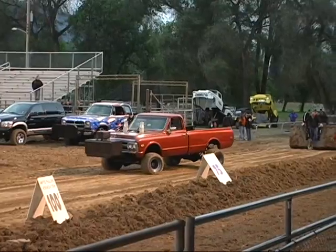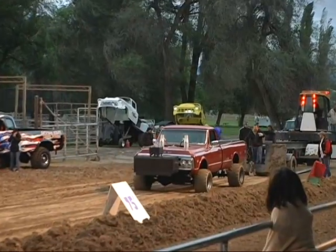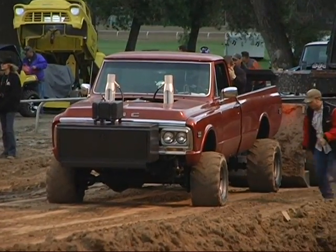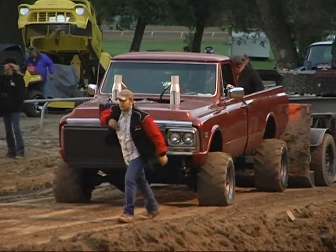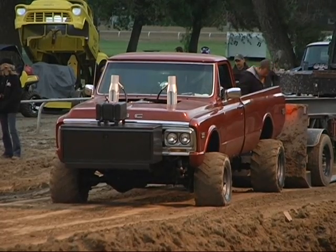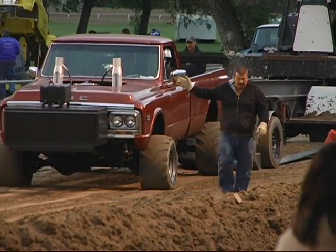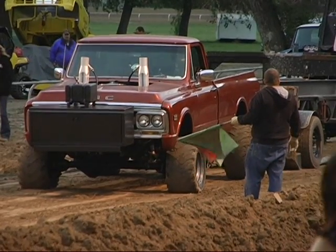Now we're into the super stock 4x4s. This should be Elijah Carter in Overtime — this is the first time this truck has pulled; it's a brand new truck they just put together this winter. Elijah Carter and Mike Van Alphen in the super stock 4x4s — Overtime going up against Intrepid to see who's the king of the track tonight. Rookie against the veteran — Mike Van Alphen has been pulling for about 20 years; this guy's the new guy.